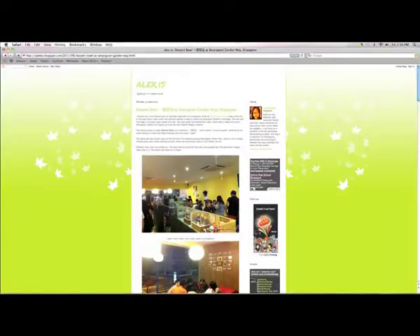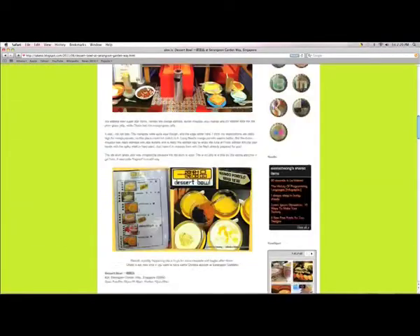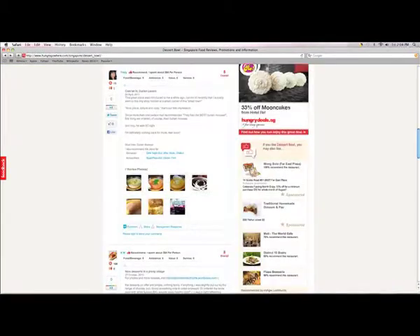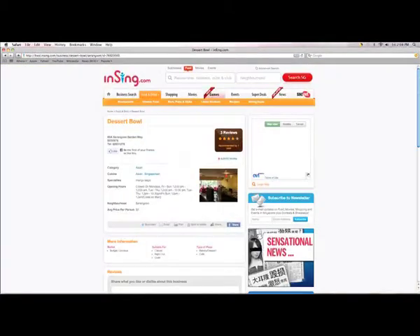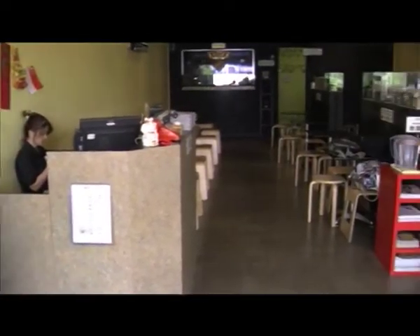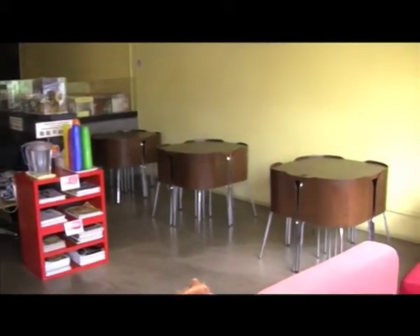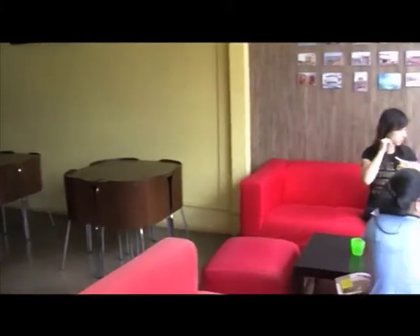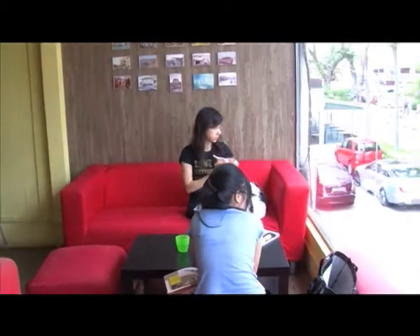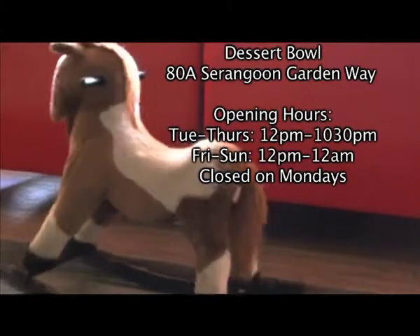Not only is Dessert Bowl the neighbourhood's favourite, it has also received rave reviews on blogs and websites such as HungryGoWhere.com and Insync.com. So next time you're craving for some mouth-watering desserts or just looking for some place to relax, Dessert Bowl is the place to be. Dessert Bowl is located at... See you there!